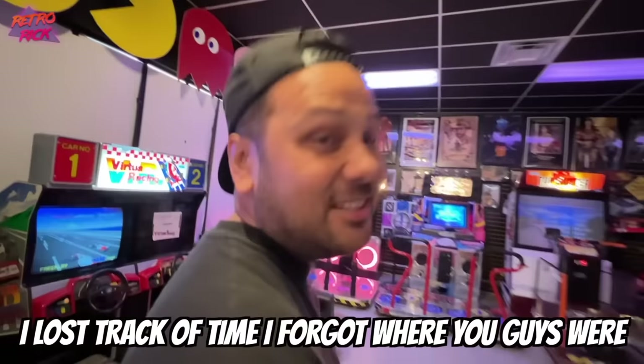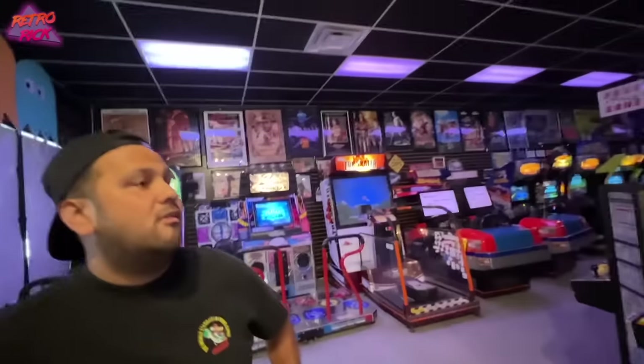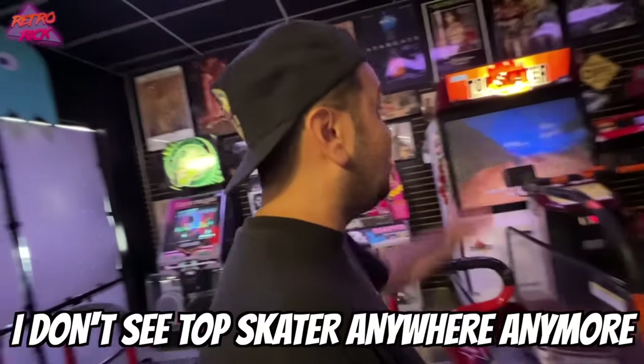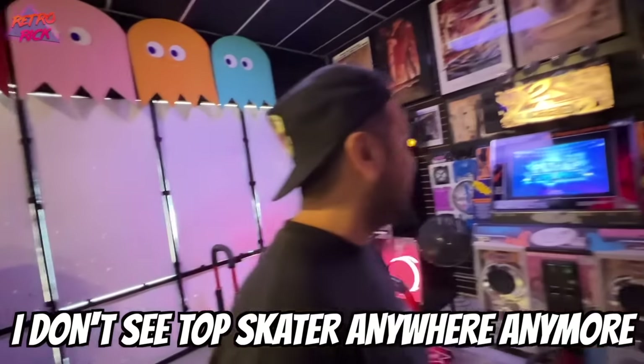What do you think? I love it — I just got lost in Mario Kart too, lost track of time. The amount of work to make this place run is unreal. I love everything — every square inch of this place is filled. I don't see Top Skater anywhere anymore. Oh yeah, never.